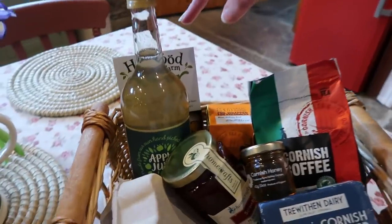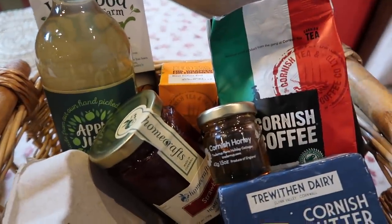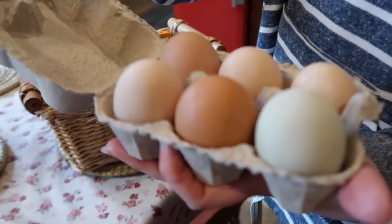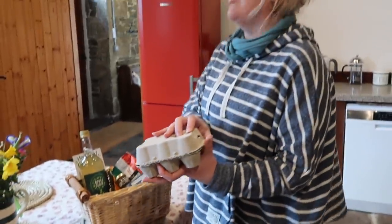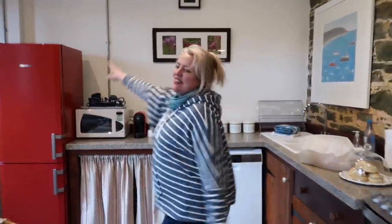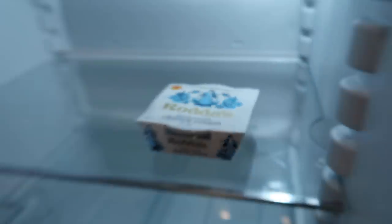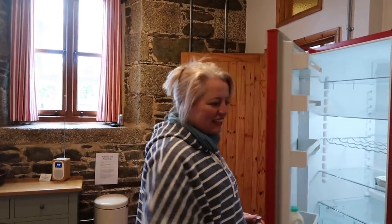In the welcome basket we've got apple juice, strawberry jam, honey, butter, tea, coffee — and possibly a cuddly toy! I think these might even be eggs from the farm — definitely free-range eggs. So we've got bread, butter, scones, honey, jam — and proper Cornish clotted cream. Rodda's Cornish cream, lovely. And some milk. It's absolutely fantastic. I think I need a cup of tea.